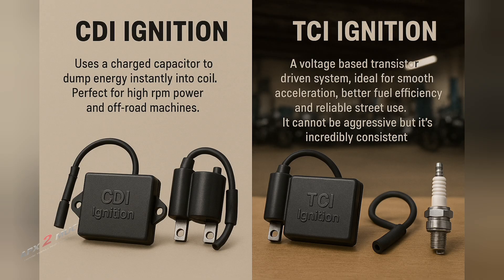You might be wondering how this is different from a CDI, or capacitor discharge ignition. CDI uses a charged capacitor to dump energy instantly into the coil — perfect for high RPM power and off-road machines. TCI, on the other hand, is a voltage-based, transistor-driven system, ideal for smooth acceleration, better fuel efficiency, and reliable steady-state use. It may not be as aggressive, but it's incredibly consistent, especially for long-distance touring motorcycles.